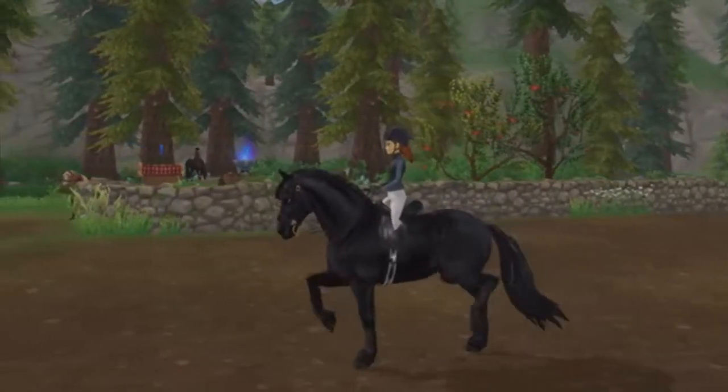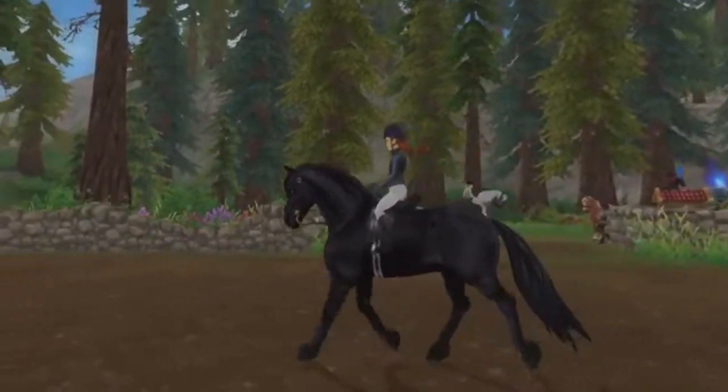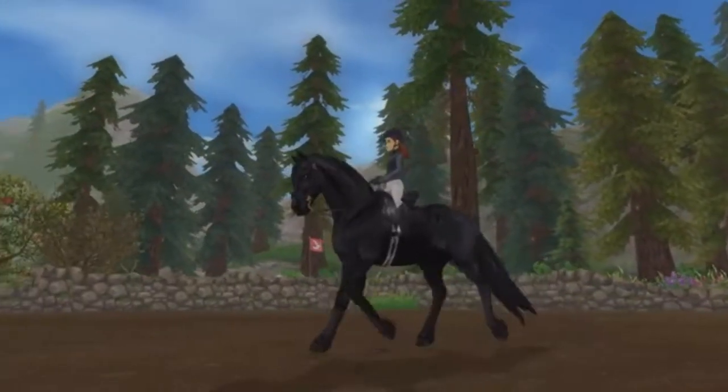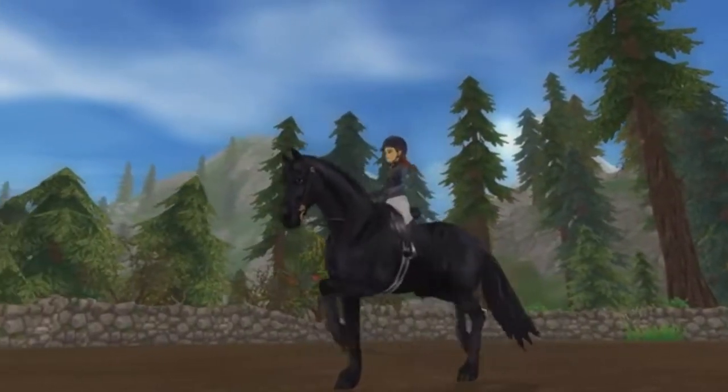The Friesian's movements are just as impressive as its appearance, with an iconic high-stepping trot which makes them popular carriage horses. Their temperament is a perfect blend of a horse willing to work, energetic, and still gentle and docile.